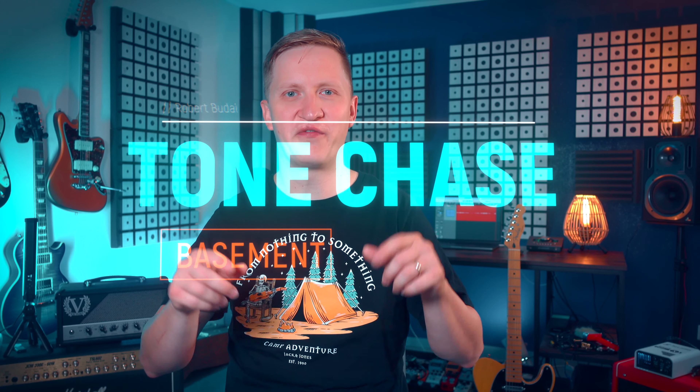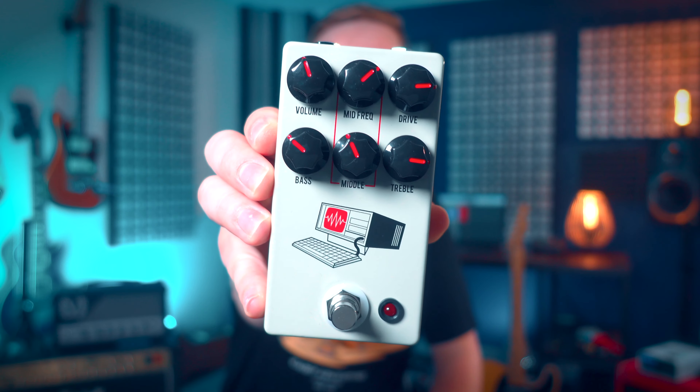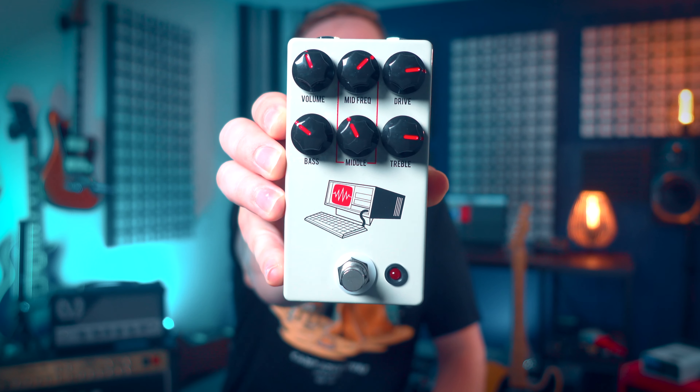Hey there Tonechasers, I'm Robert and welcome back to another episode of Tonechase Basement. Today I have the privilege to demo the brand new JHS Hard Drive pedal. This beauty of a pedal has been creating a lot of buzz in the guitar community lately and I can't wait to share it with you, but before we dive into some riffs, please make sure to subscribe to the channel.